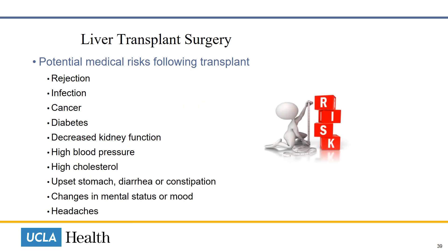There are also potential medical risks following transplant: rejection, infection, cancer, diabetes, decreased kidney function, high blood pressure, elevated cholesterol, upset stomach, diarrhea, or constipation, changes in mental status or mood, and headaches.